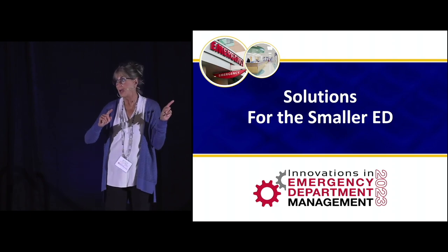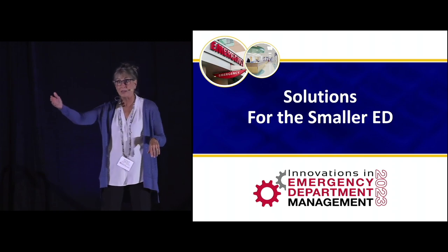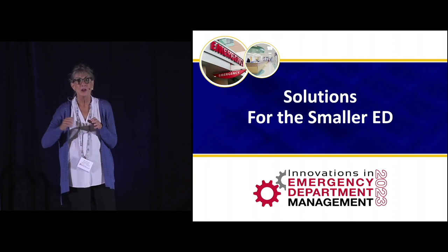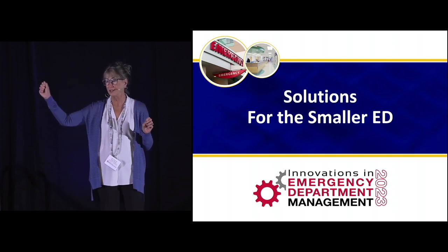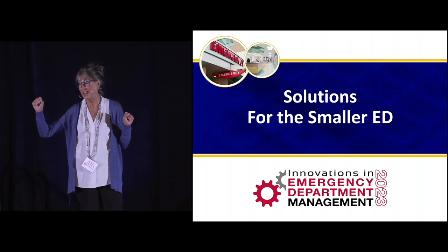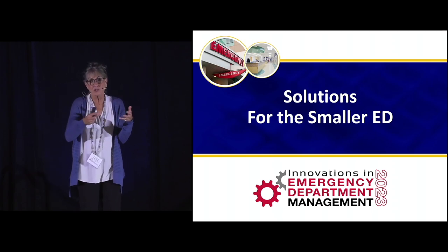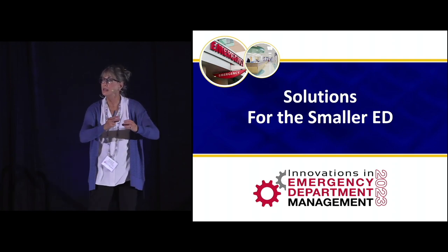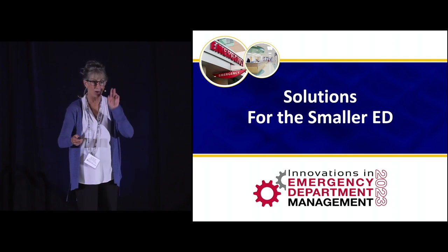How many of you are in a 20,000 or less ER — maybe a rural ER, critical access? Anybody 20 to 30? 30 to 40? Who's over 60? It's getting gnarly. Over 80? Over a hundred? So for the high-volume folks, I'd suggest that some of these ideas might work in a smaller zone in your ER. Instead of checking out, just hear me out.